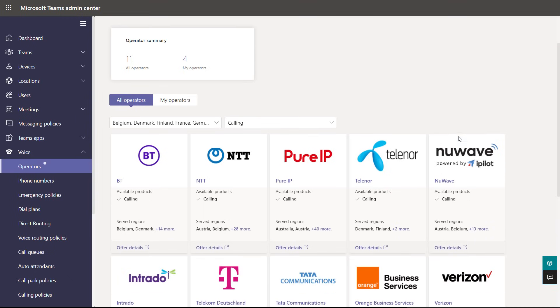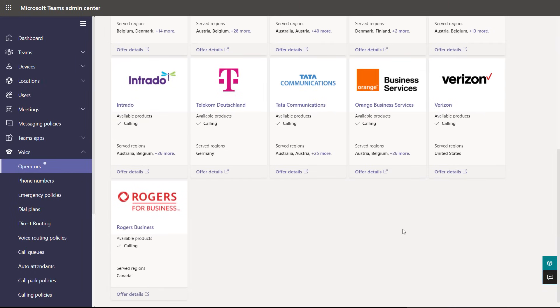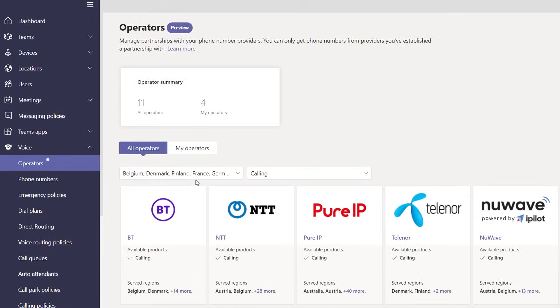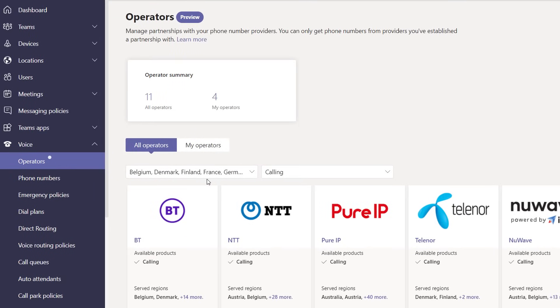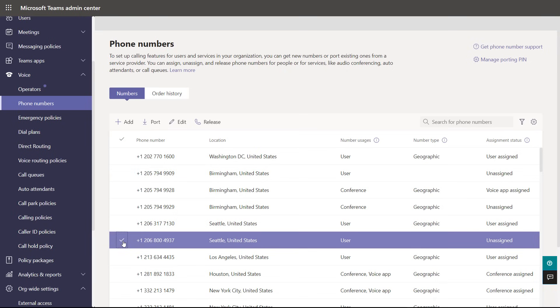How would you match people and services in your organization to real telephone numbers? It's super easy — let me show you. I'm here in the Teams Admin Center. In the voice operators tab, you'll see a current list of operator partners from around the world. If you're setting this up for the first time, you can use these links to go to each operator's offer detail page. You can add and work with multiple operators — for example, if you need to serve users in different regions — and filter by country to fine-tune the geographies you need.